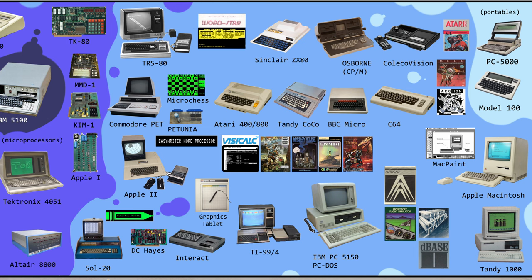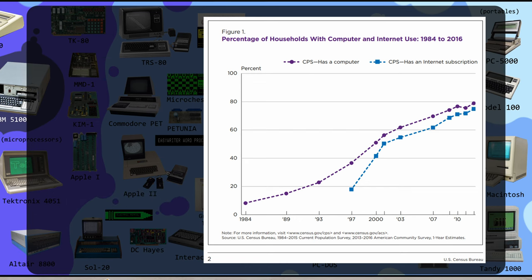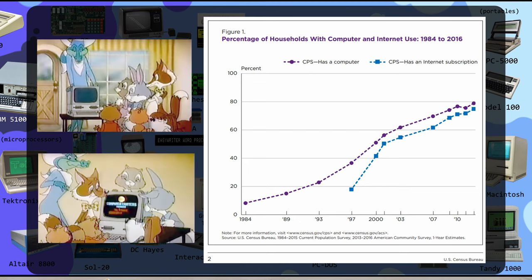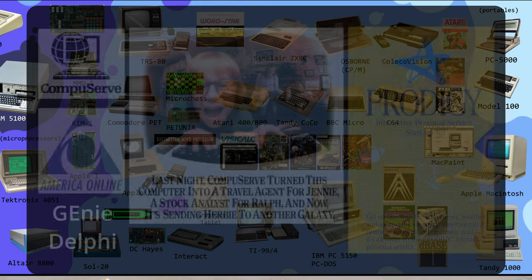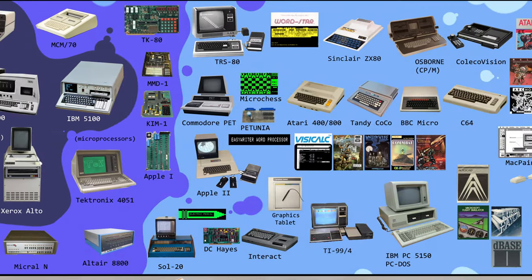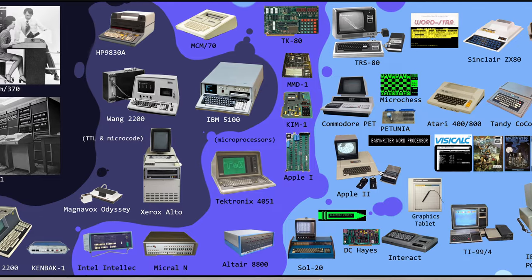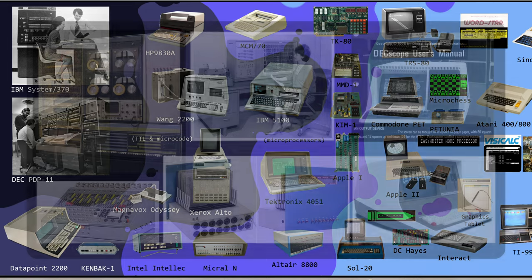And so this is how the home consumer market of computers came to be. According to a census report, only 8% of households had a computer in 1984. To encourage broader use, there were public service announcements broadcast on television — short one-minute intermission commercials shown throughout the day to give ideas of what a home computer could be used for. One of those ideas was the use of online public communication services such as CompuServe, Prodigy, and America Online.